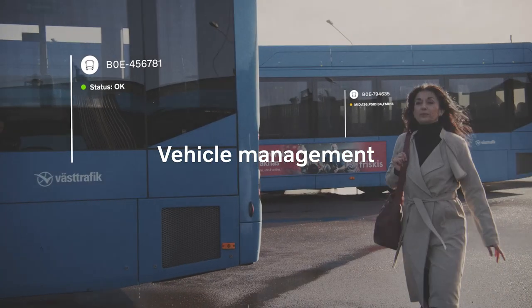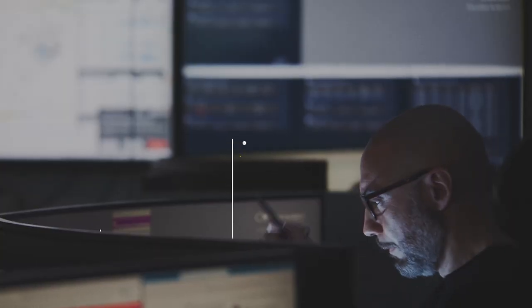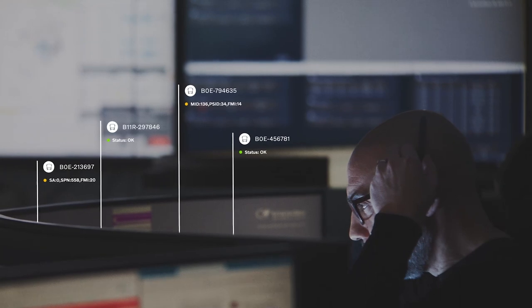With Volvo Connect, you have complete control of the health of your fleet. Get vehicle reports, fuel economy, service information and much more.